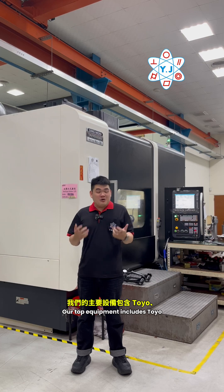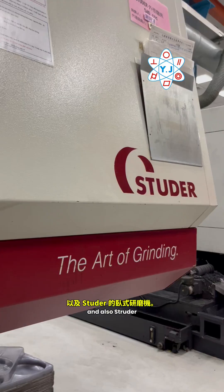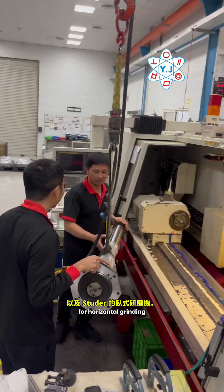Our top equipment includes Toyo BMG Mori Tayo Goki for vertical grinding, and also Struder for horizontal grinding.